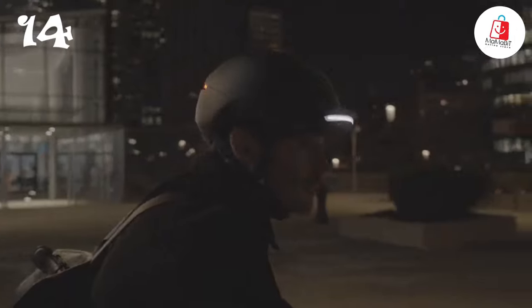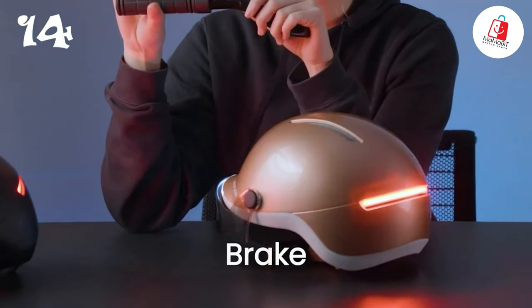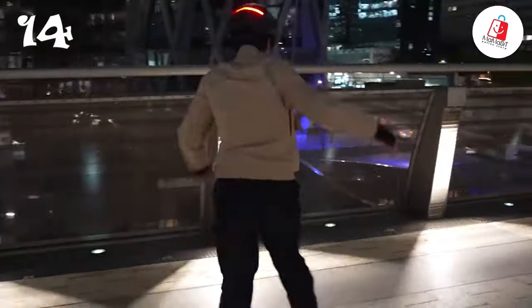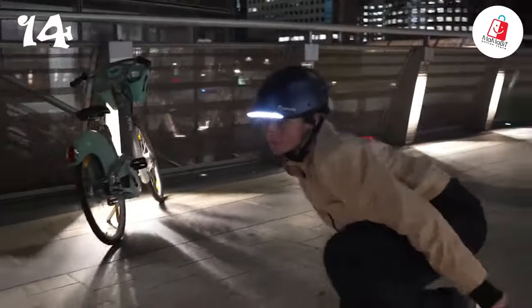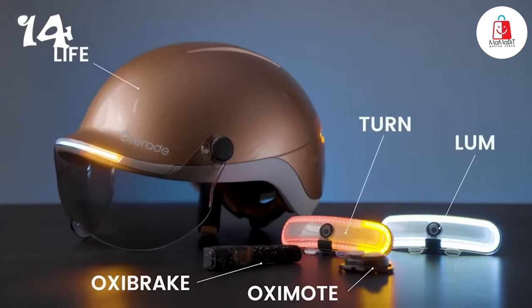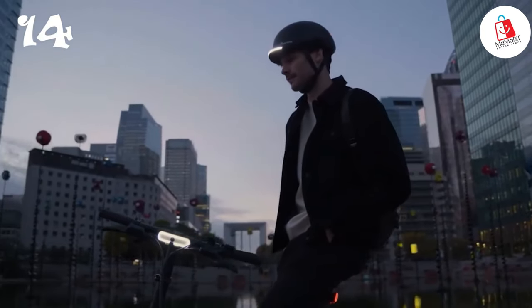Communicate your intentions effortlessly with wireless turn signals and brake warnings activated by the OxyMote remote controller, while the OxyBrake sensor ensures instant brake light activation. For added safety, just press a button for flashing hazard lights to alert others of a hazard. Plus, with the convenient magnetic buckle system, securing your helmet has never been easier — even while wearing gloves.